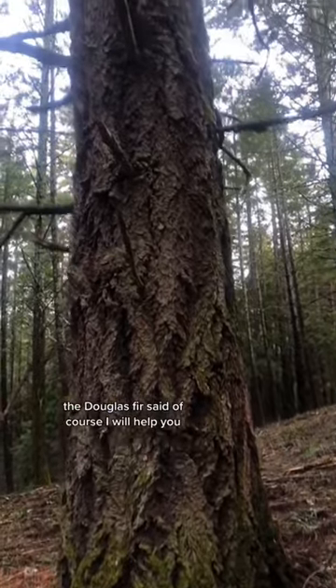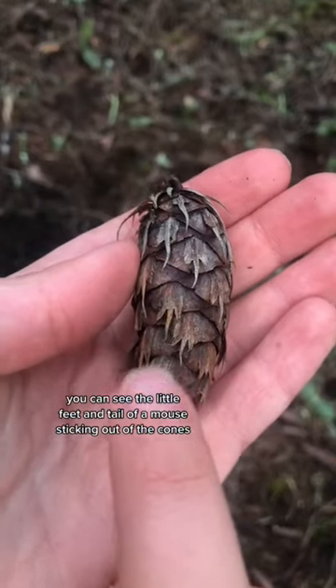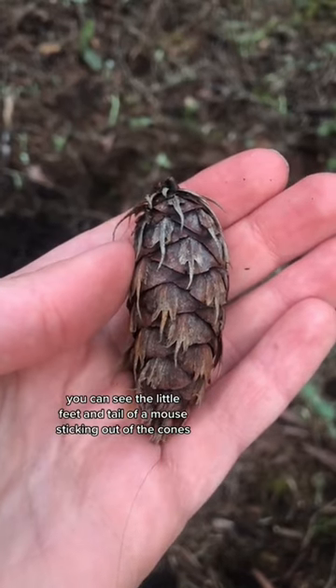The Douglas fir said, of course, I will help you. Please climb up my trunk and hide in my cones. And to this day, if you take a look at a Douglas fir cone, you can see the little feet and tail of a mouse sticking out of the cones.